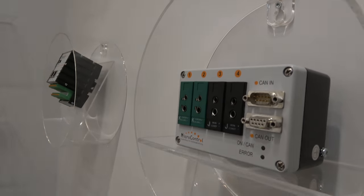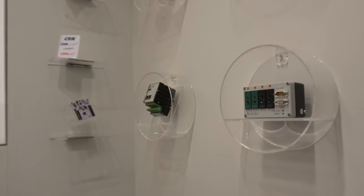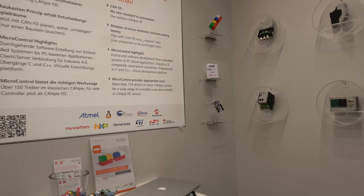And there are all these other kinds of devices right here. The embedded world is important for us, as well as SPS IPC Drives. We're based in Germany in a city called Troisdorf, which is right in the middle between Cologne and Bonn.